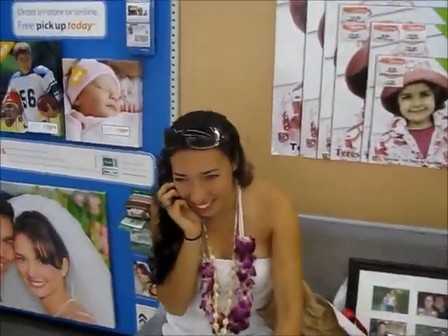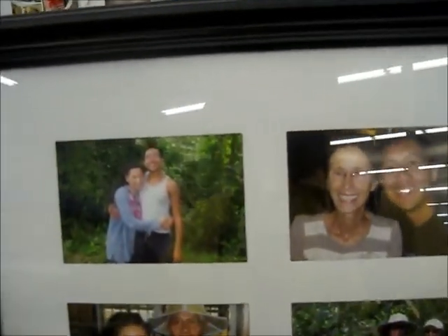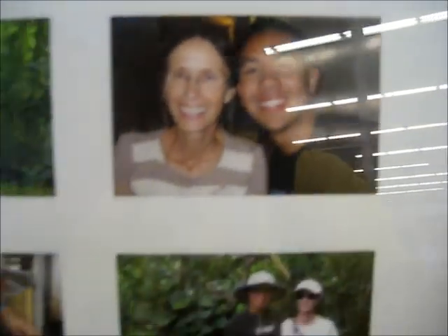Alright, we're here at Walmart, and we just made Uncle Pepe's gift. Here it is — we got a picture frame, and these are pictures from our trail trip to the waterfall.